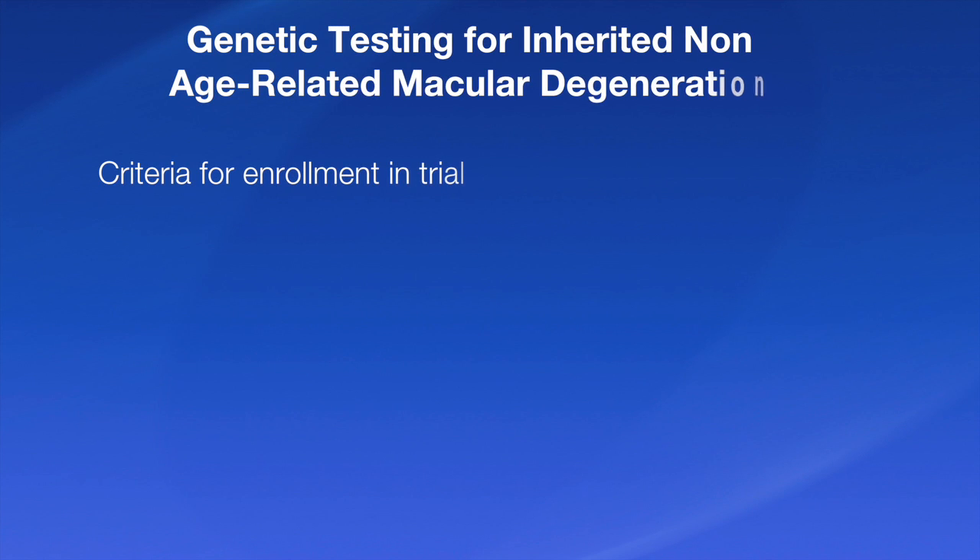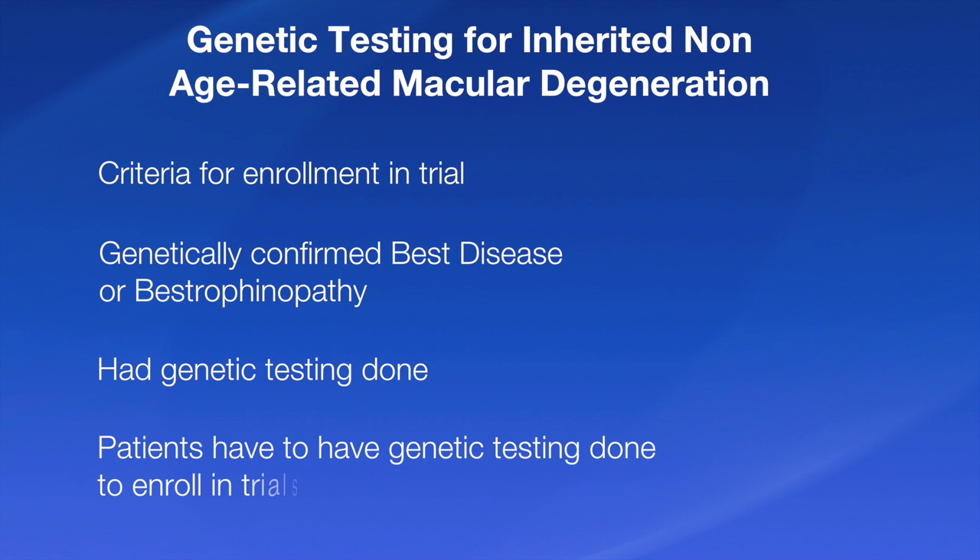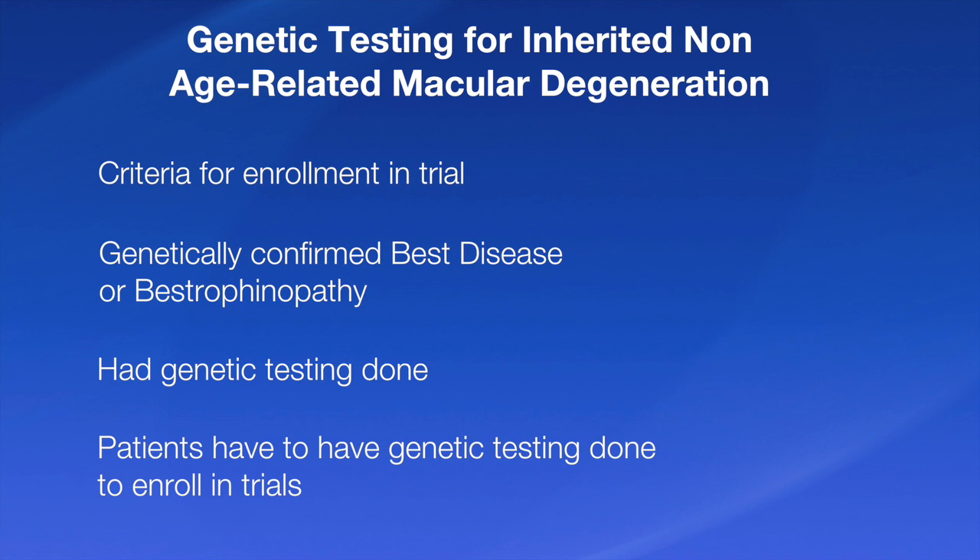The criteria for enrollment in our trial is that you have genetically confirmed BEST disease or a bestrophinopathy, meaning patients have to have had that genetic testing done in order to enroll in our trial — and probably any other trial using these therapies, which are not far off. It's a brave new world, and I suspect that in the not too distant future we will be using these cells already growing in Dr. Marmerstein's labs to help patients with these forms of disease, specifically starting with BEST disease but going further than that. Once again, I'm Alan Marmerstein from the Department of Ophthalmology at the Mayo Clinic, and I'm Jose Pulido from the Department of Ophthalmology also at Mayo Clinic. Thank you for watching.